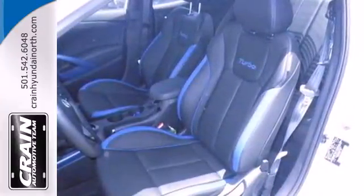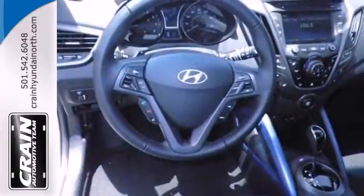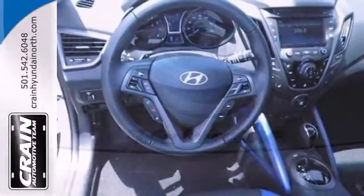It also features over 100 cubic feet of space, a multifunction steering wheel, and a large 7-inch touchscreen display.